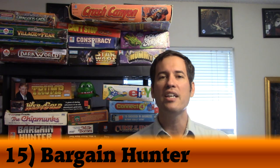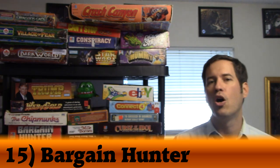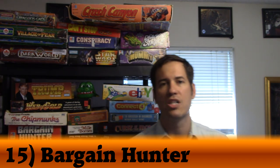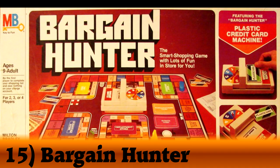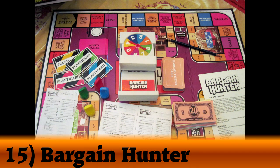Number 15 took a huge jump — it was number 64 on my old list, moving up 49 spots — and it is Bargain Hunter. In Bargain Hunter, you're moving around the mall trying to get a shopping list of goods: small appliances, big appliances, bedroom furniture, and so on. You're looking for the best price, and deals change all the time in each store as new price cards are dealt out.